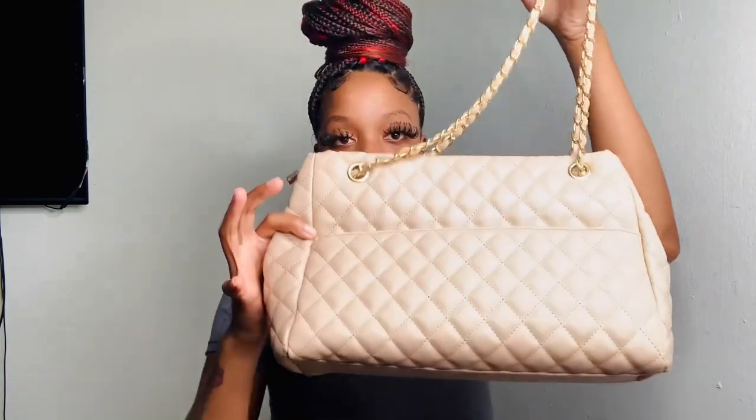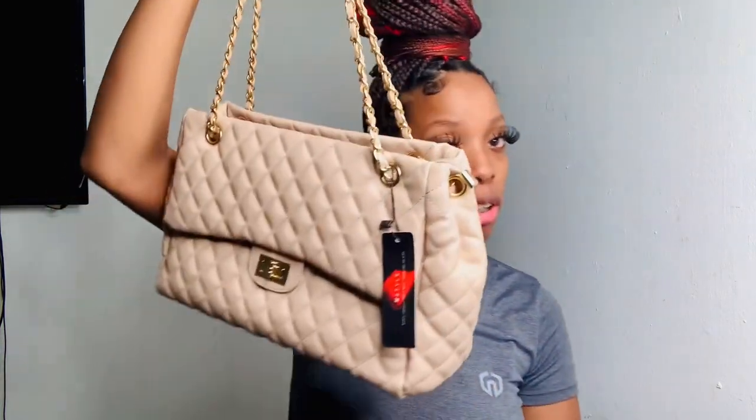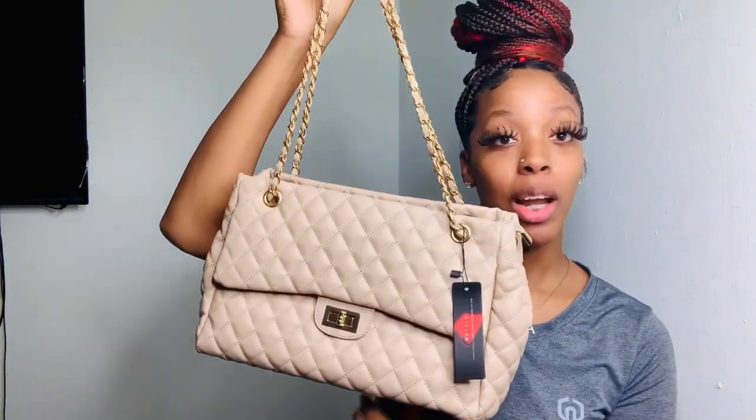It still has the tags on because I never really wore it. When I was pregnant I didn't really go nowhere, so I never had a reason to wear it. But now that I'm not pregnant it's going to be possible. I need to find some cute little heels to wear with this — it looks so high-end and expensive, and I got it from Fashion Nova.